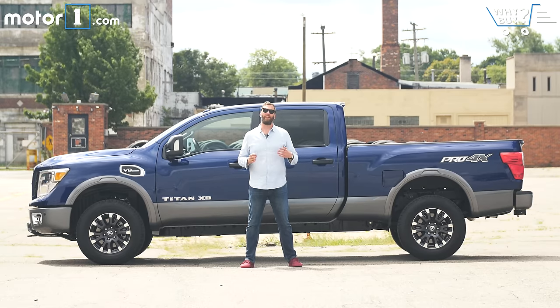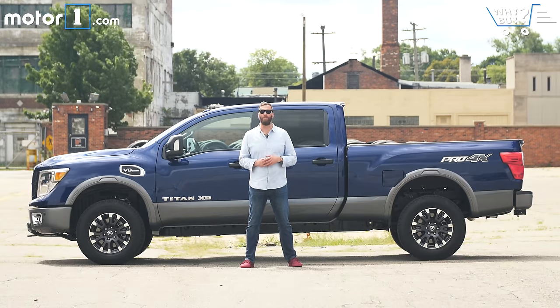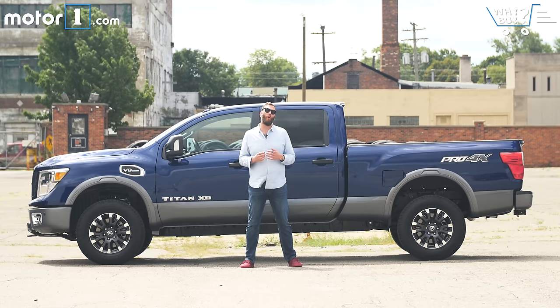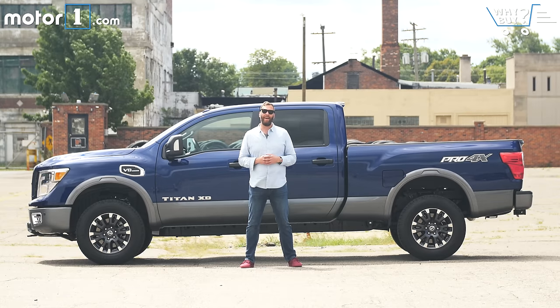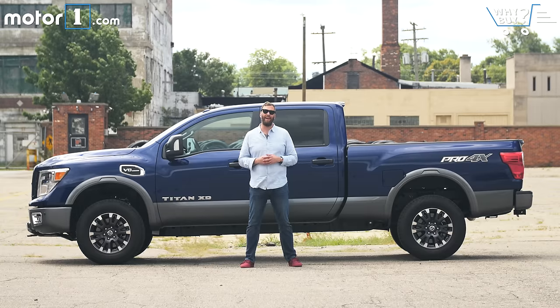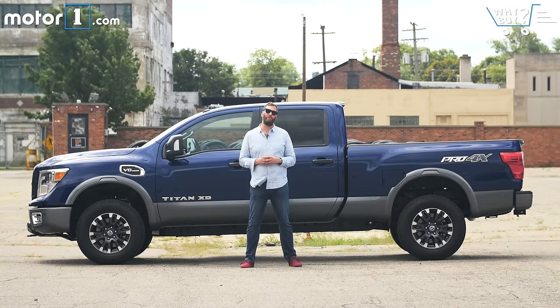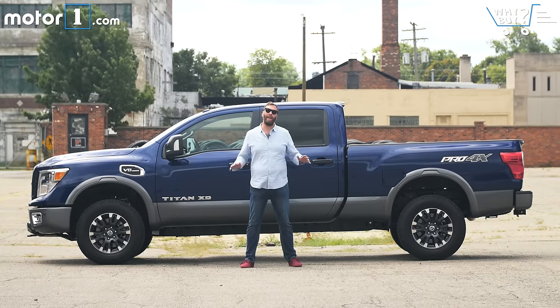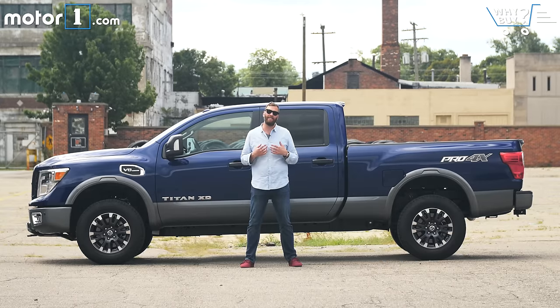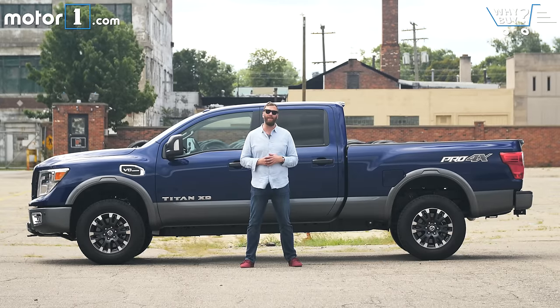I'm not 100% convinced that there's actually a market for this tweener-sized big truck. Buyers in this space are very conservative — they don't always go for new things. Beyond that, I'm really not in love with the V8 engine, which feels and sounds rough a lot of the time, as does its transmission programming. If you can get beyond all that, I'd really recommend buying it with running boards, because even for somebody my size, getting in and out of this tall truck can be a leap.